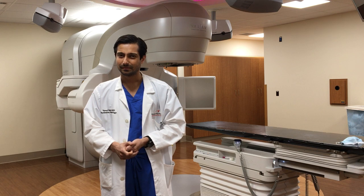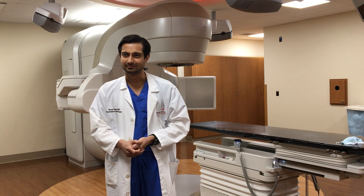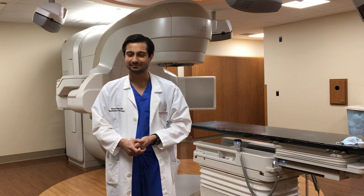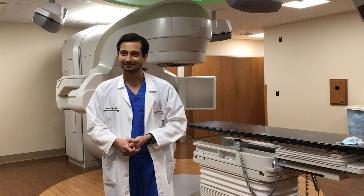Thank you, Dr. Patel, for being here today and answering all our questions — that's about all the time we have. Thank you everyone for watching. Please be sure to follow our Facebook page for our next virtual tour stop, and for more information about the services we visited today, please visit mountainatnee.org.